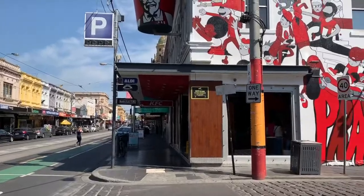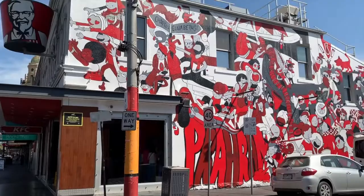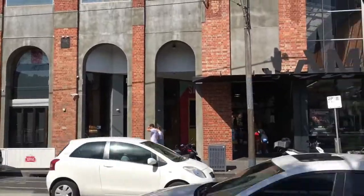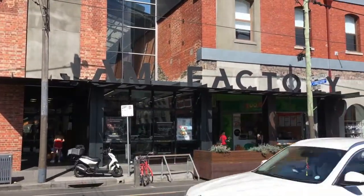Chapel Street has its share of street art as well. It was a really hot day so we dug into the Jam Factory for some respite.